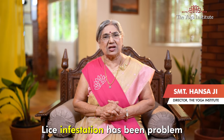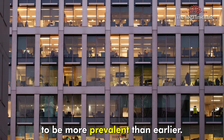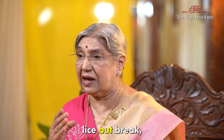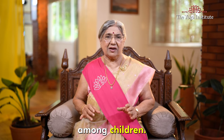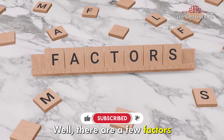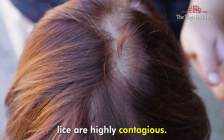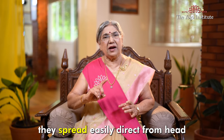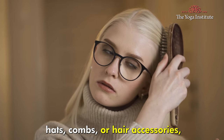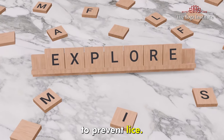Namaskar. Lice infestation has been a problem for centuries, but in recent years they seem to be more prevalent than earlier. Not only are adults experiencing lice outbreaks, but it's especially common among children. Why are these lice becoming a widespread issue? There are a few factors contributing to this problem. First and foremost, lice are highly contagious. They spread easily through direct head-to-head contact or by sharing personal items like hats, combs, or hair accessories. That's why it is crucial for us to explore natural ways to prevent lice.